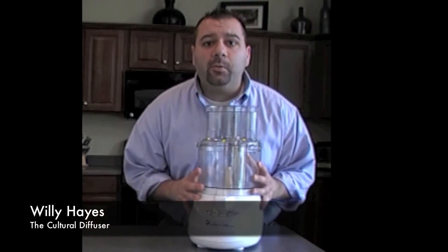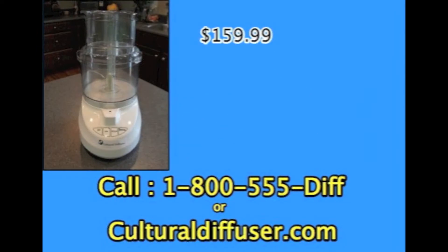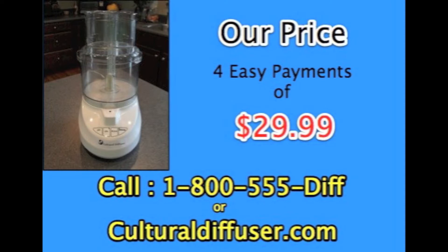How do you get this amazing product, you ask? Well stay tuned to find out how. We're not selling this great machine for $159.99 or even $139.99. Call right now and get your Cultural Diffuser for four easy payments of just $29.99. That's right, $29.99.